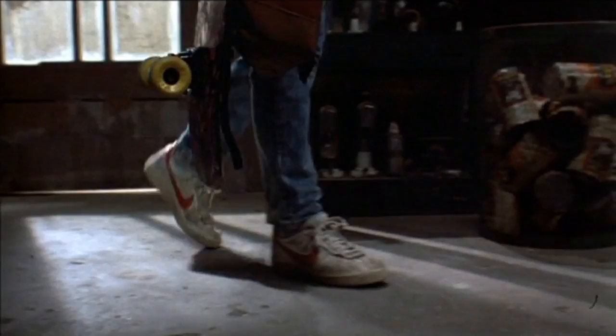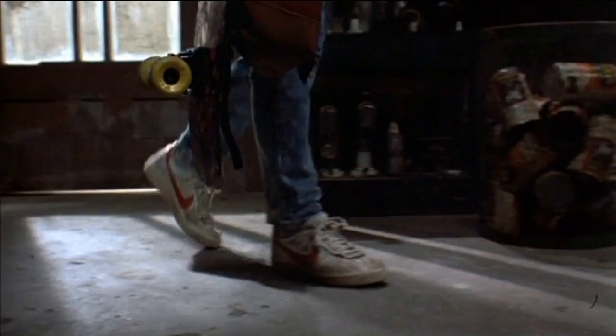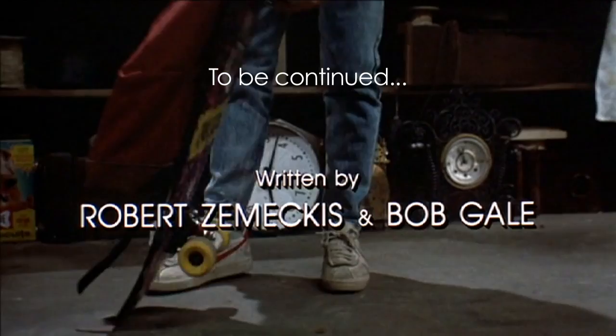Hello, anybody home? Einstein, come here, boy. What's going on? Oh, God. Oh, Jesus. That is disgusting. What the hell is it? That was about 62nd.